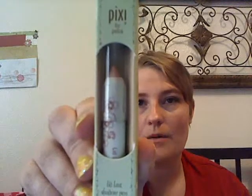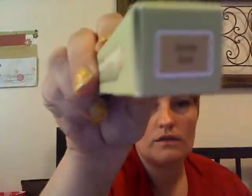The last thing in my bag is from Pixi. It is a lip lash shadow pen — this is a really beautiful color called Gentle Fold. I love this product. It's supposed to glide on easily like a cream and dry like a powder, so that would be great to try. And it's waterproof as well, so yay!